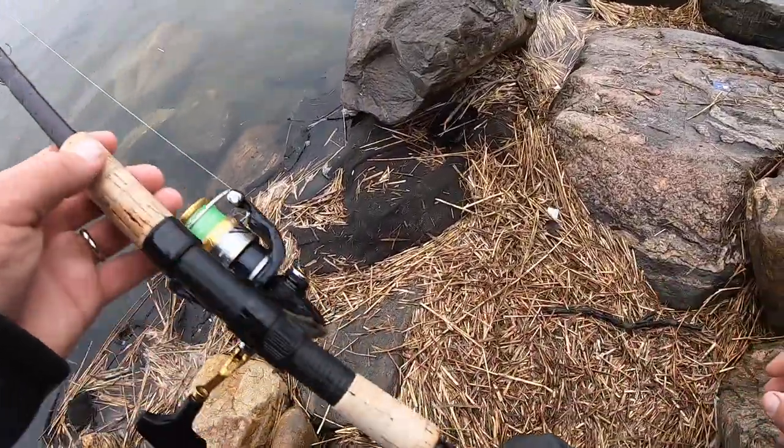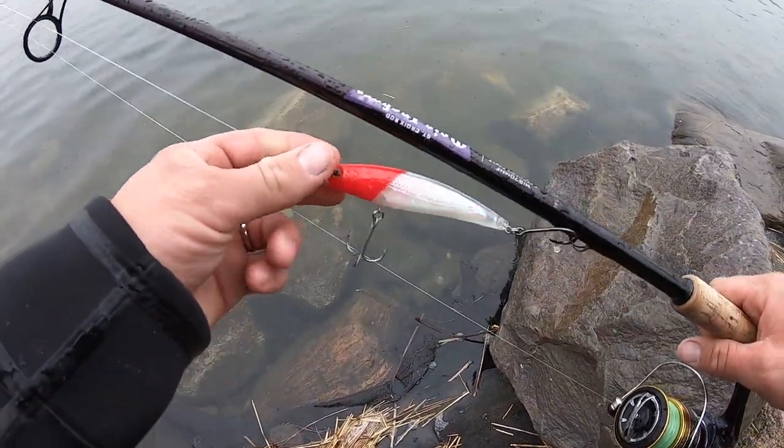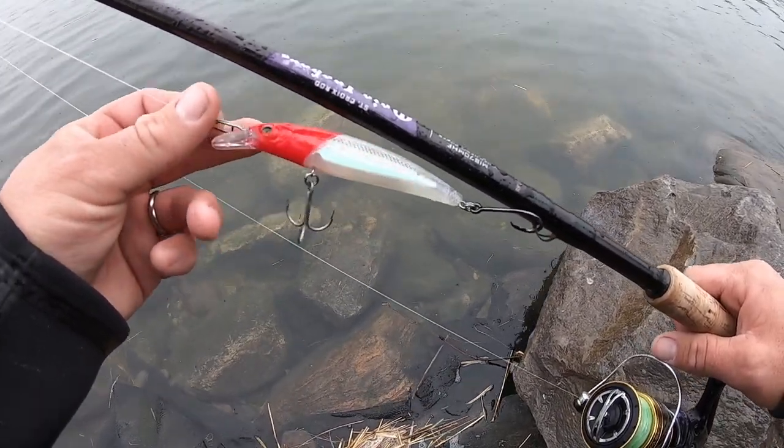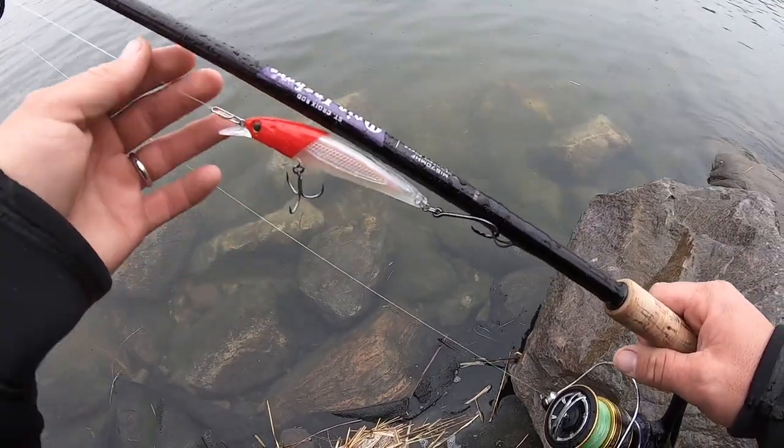Just made it down to my first spot. I'm going to start out with this Hefty jerkbait right away — the one I was using last week — and see if we get any bites. Maybe after about a half hour of fishing we'll try the Hefty swimmer out.